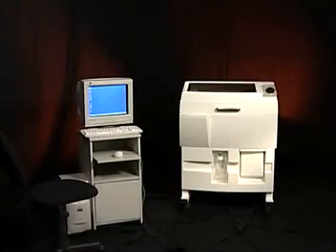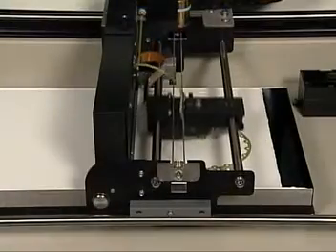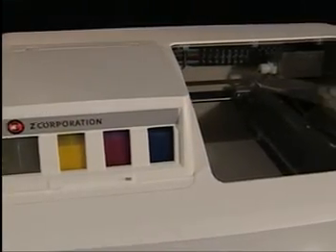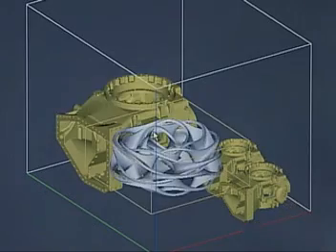Z-Corporation has three different products targeted towards different needs in the marketplace. The first is the standard Z-Printer 310, which offers a great combination of speed, reliability, low cost of operation, and great performance. It offers 300 dpi print resolution and is a monochrome offering that delivers great parts at high speed and low cost. For customers that want to step up in performance, they'll go to the Spectrum Z510, which offers what we call HD 3DP — High Definition Three-Dimensional Printing — printing at 600 dpi in full color. It also offers a larger build volume for those working with larger parts or wanting to make more parts in a single run.